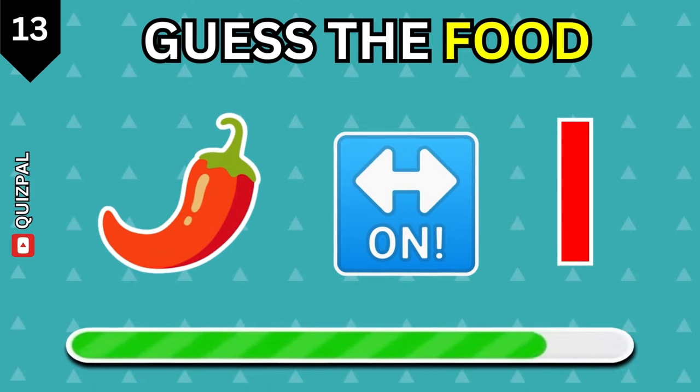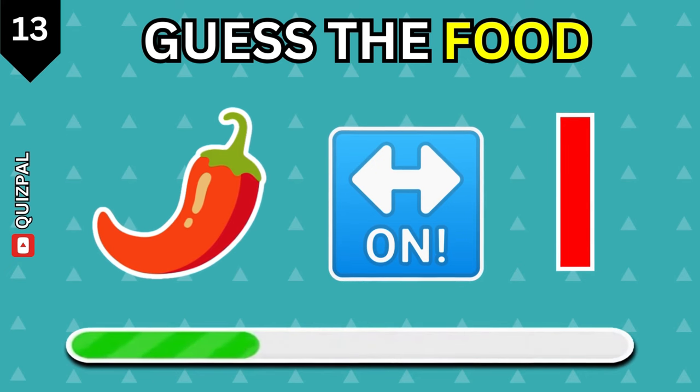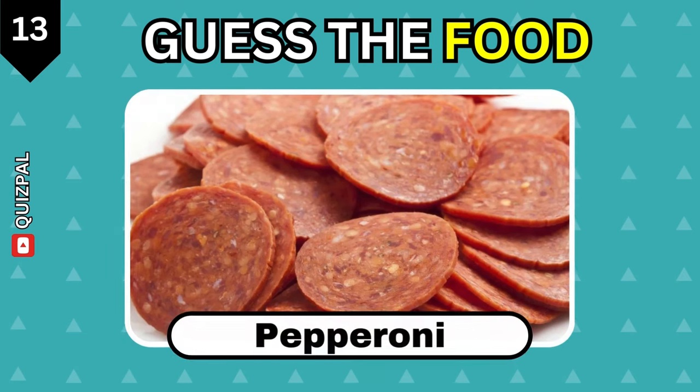Chocolate. Which food is this? Pepperoni.